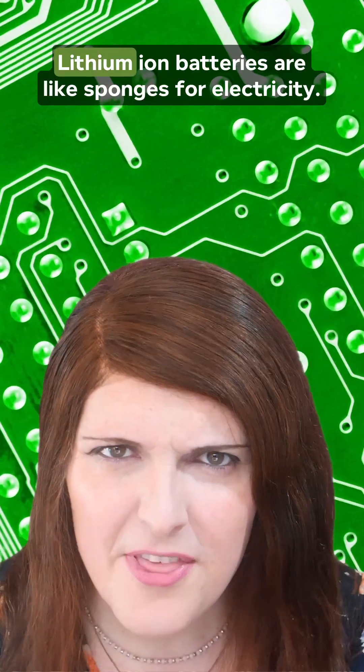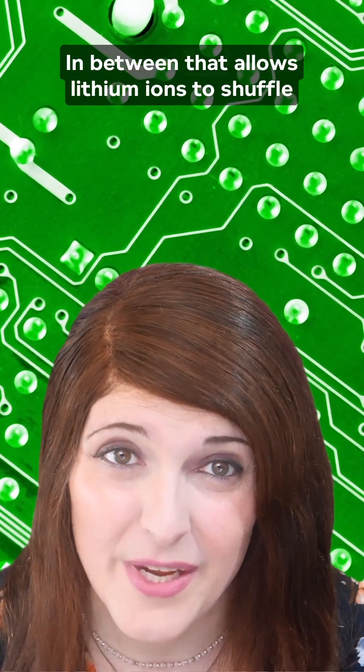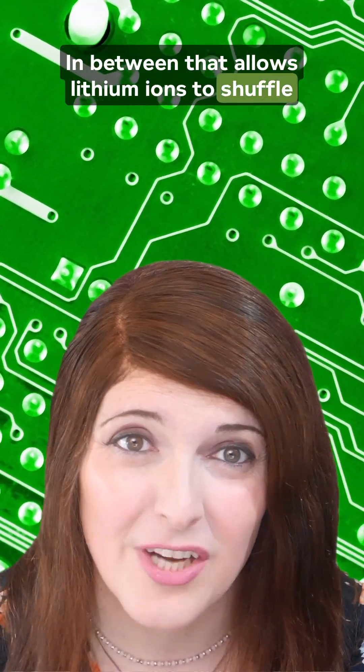Why do batteries get worse over time? Lithium-ion batteries are like sponges for electricity. Inside, they've got an anode, a cathode, and an electrolyte in between that allows lithium-ions to shuffle back and forth.